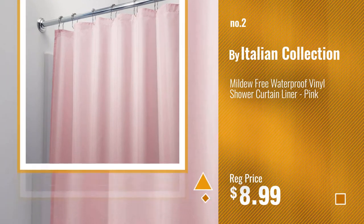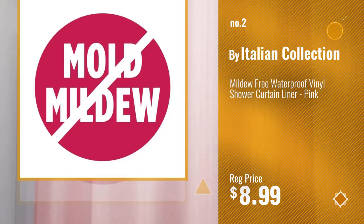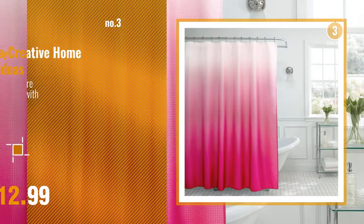Number 2, by Italian Collection. Number 3, by Creative Home Ideas.